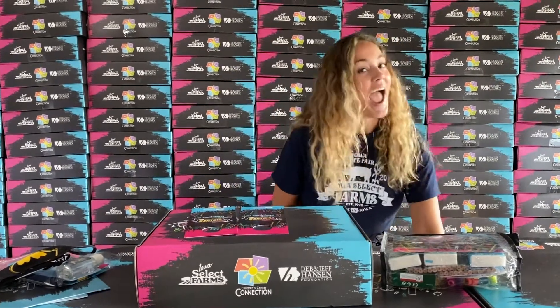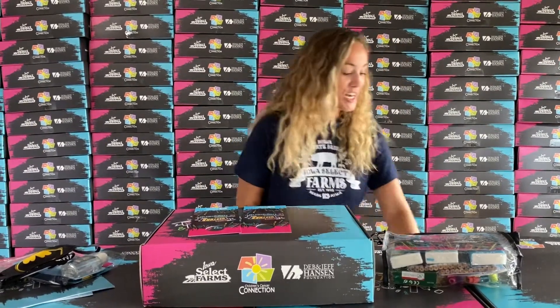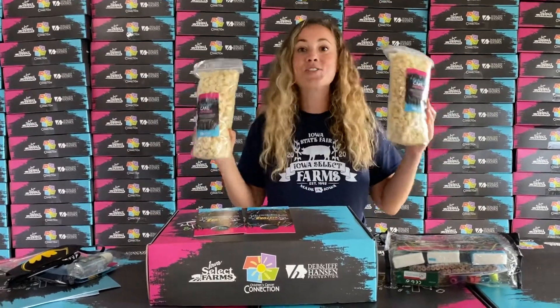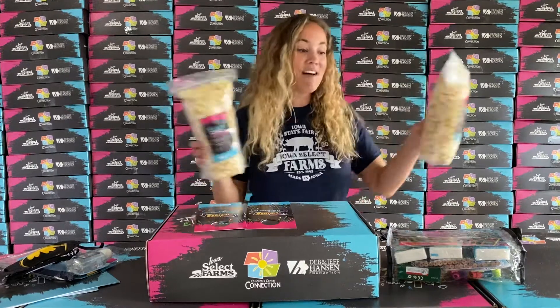And then, after a long hard day of learning, you can sit back, relax, and enjoy some popcorn. This stuff is so good, and you guys are going to love it!